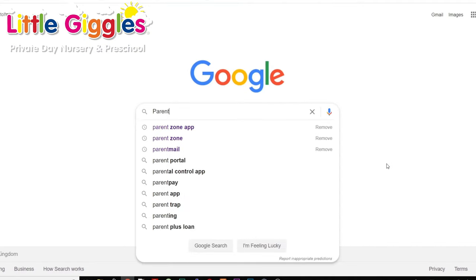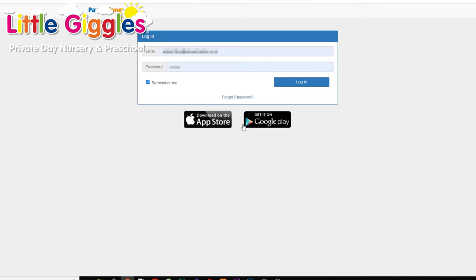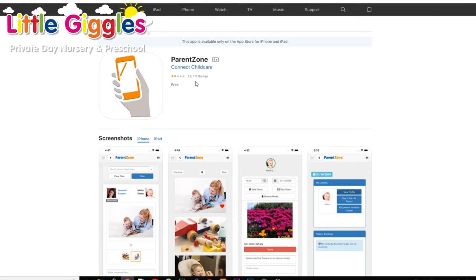We have what's called the Parent Zone app and it's really important that you download that. Key workers will provide observations, assessments, baseline assessments and two-year checks, which will tell you all about your child's learning while they're here. It includes photographs, videos, nappies if they're having nappies, meals and what they've had to eat while they're here. If they've been unwell, sleep time — and it also includes instant messaging. So if you need to speak to us and haven't got time to pick up the phone, send us a quick message and your key worker will receive it. We can also send you messages for simple things like asking for more nappies.